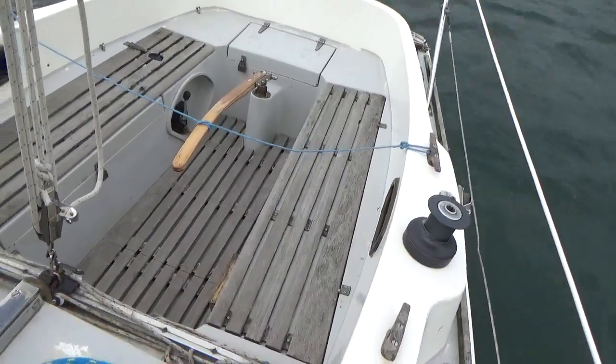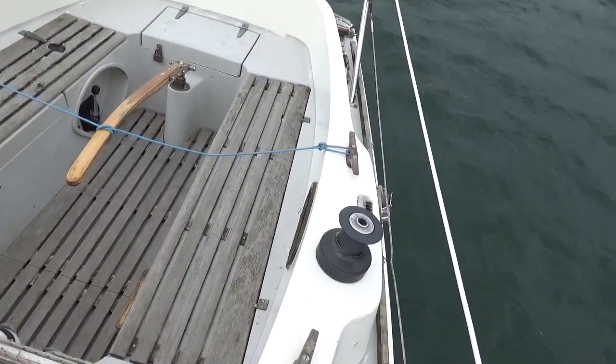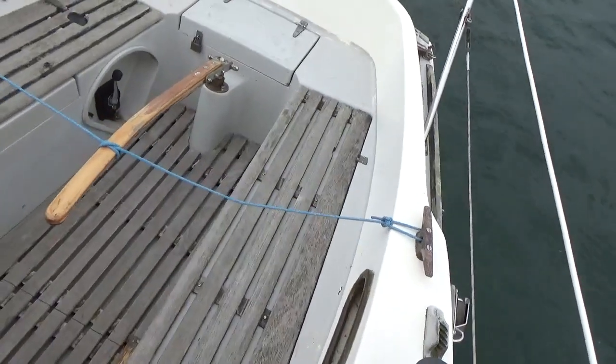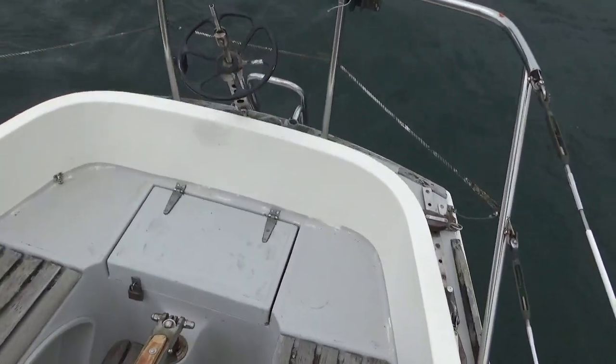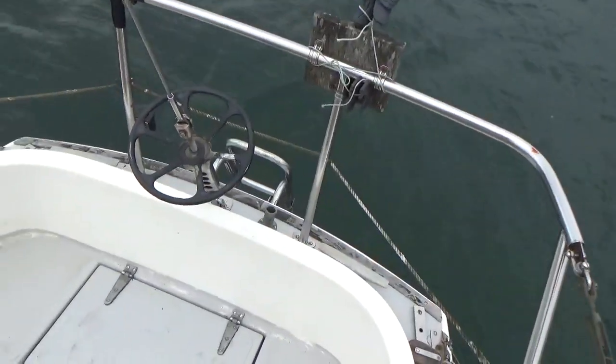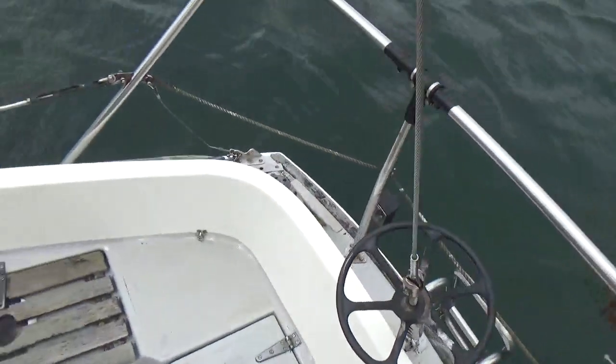Now I'm heading back towards the cockpit, on to the aft deck. I'm pretty much back where I started.